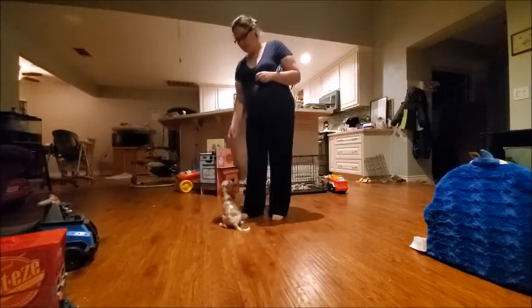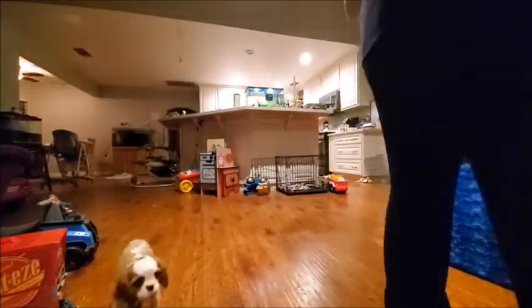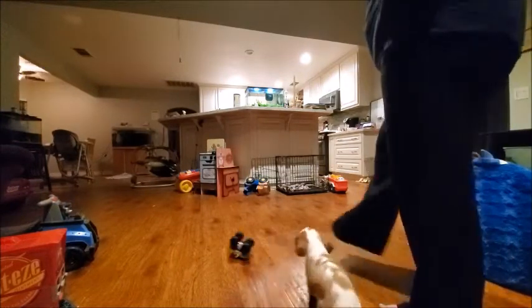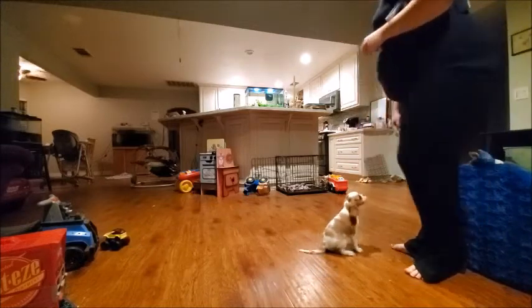Oh my goodness. There's no stump in this one, huh? Yes, good girl. Let's see if she'll follow this. Come, puppy, come. Yes, good girl. She did follow that.